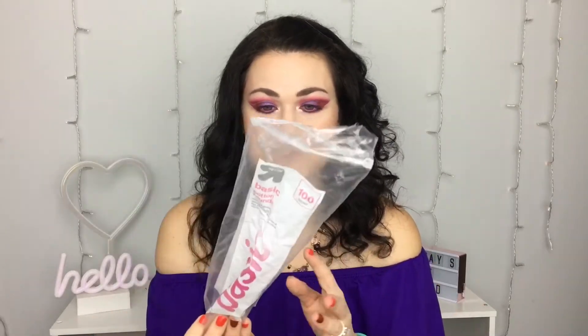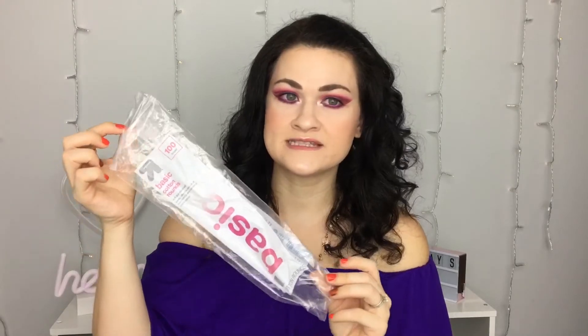I went through a hundred cotton pads, which is actually a good sign for me. If you've been watching for a while, I used to go through one of these a month, but I haven't gone through one in at least two months because I've been using washable makeup remover cloths. Now I really only use cotton pads for toner or if I have a lot of fallout and nothing else is working.